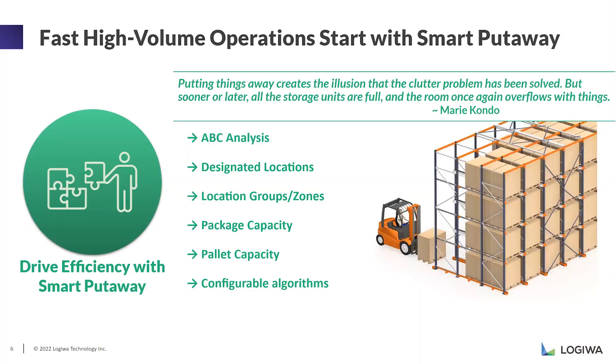Now we're going to talk about smart put away algorithms. As Legiwa always says, most warehouses and organizations think the picking process is the most important process, but we strongly disagree. The put away process is so important that if you put your items away in the correct places, the picking process will also be smooth — you won't have problems with picking. That's why directing put away operations and suggesting locations is a key point of warehouse inventory management.